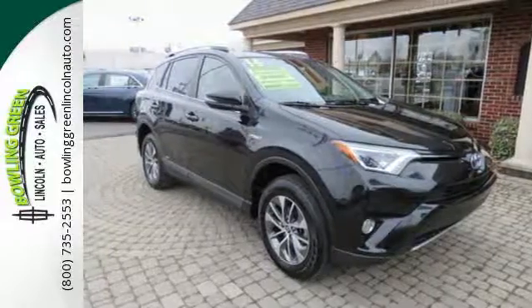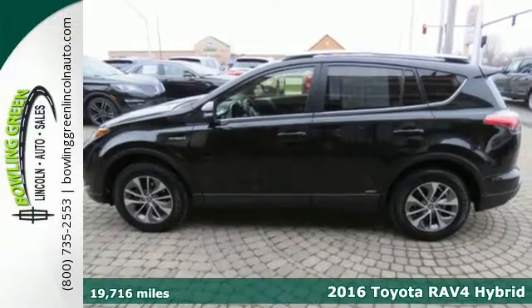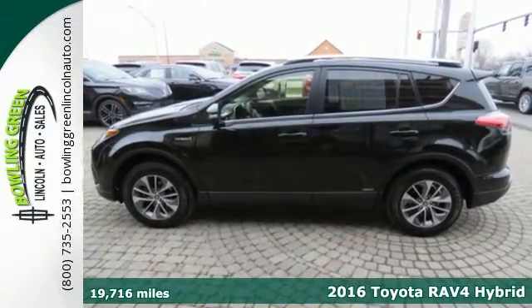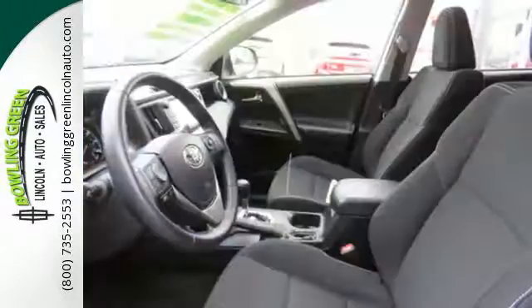It's a 2016 Toyota RAV4 Hybrid. This dynamic, elegant, and spacious RAV4 Hybrid is the right choice for whatever's next. Its fearless front end and lower side panels give it a bold, athletic build.